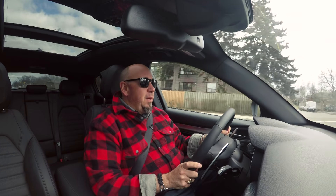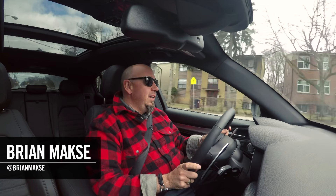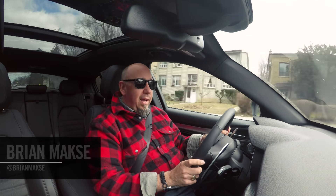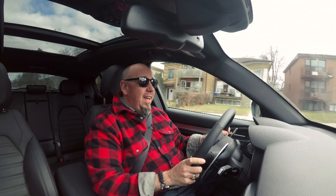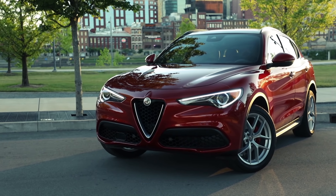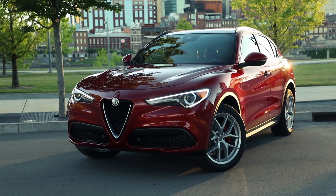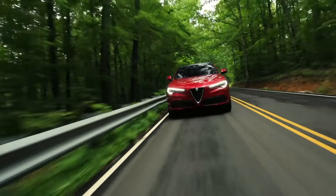Hey guys, what's up? It's Brian Maxx here with another No BS Car Review. If you're here because you're asking yourself, should I buy an Alfa Romeo Stelvio Ti Sport? Well, I've got the answer to that question.